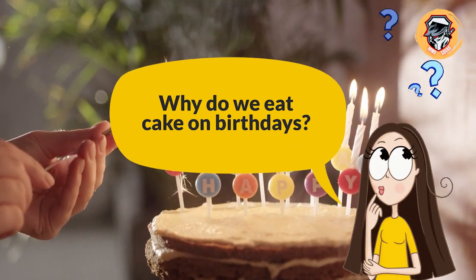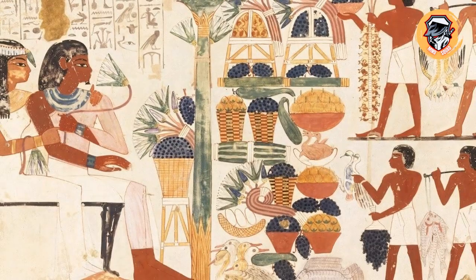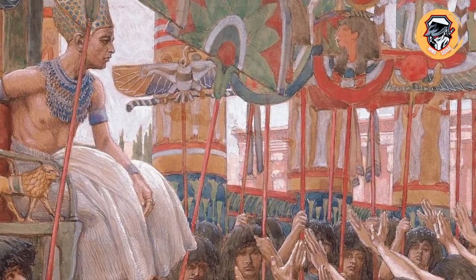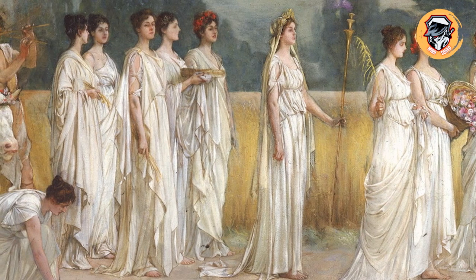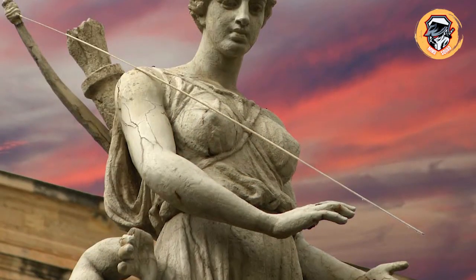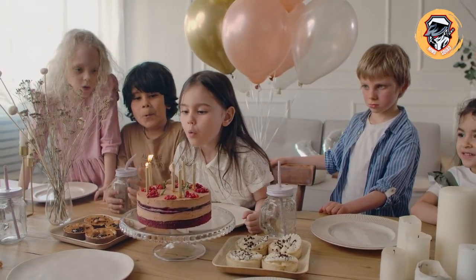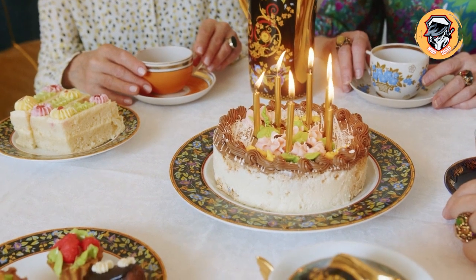Why do we eat cake on birthdays? The ancient Egyptians are credited with inventing the celebration of birthdays — they believed that when pharaohs were crowned gods, it represented their birth as a god and needed to be celebrated. The ancient Greeks borrowed the tradition and decided it would be even better with a sweet treat. They made moon-shaped pies to honor Artemis, goddess of the moon, and added lit candles to make the cakes shine like the moon — that's where birthday candles come from. Since the ingredients to make a cake were expensive, the tradition didn't become popular until around the Industrial Revolution, when ingredients became more plentiful.